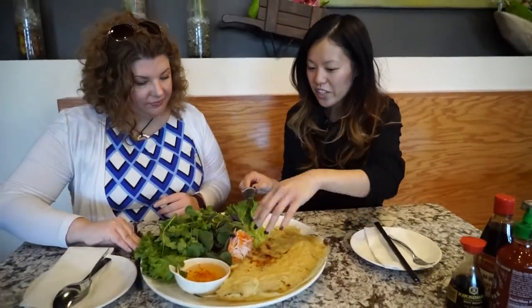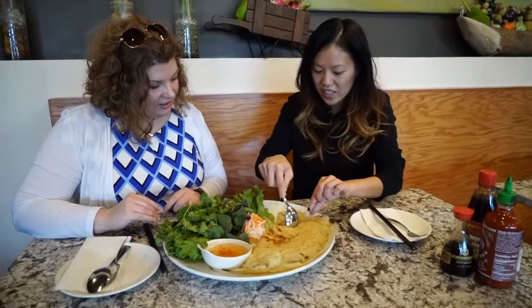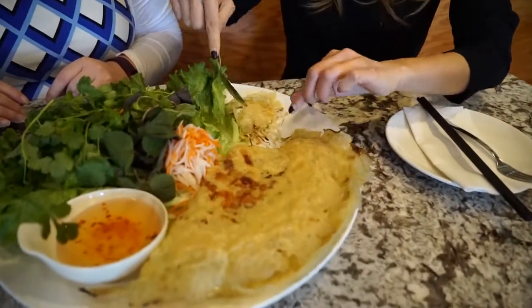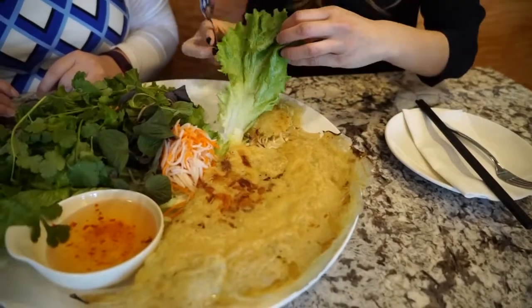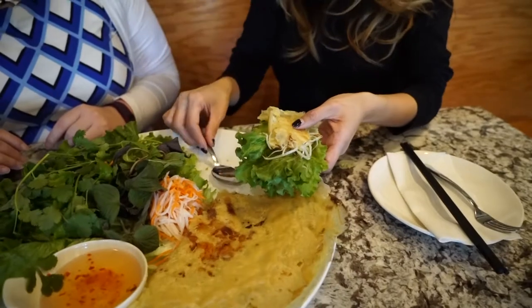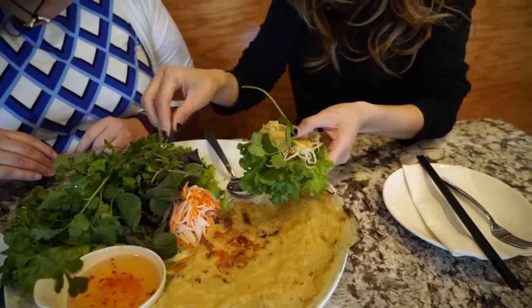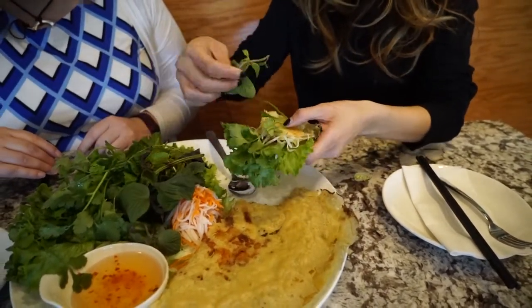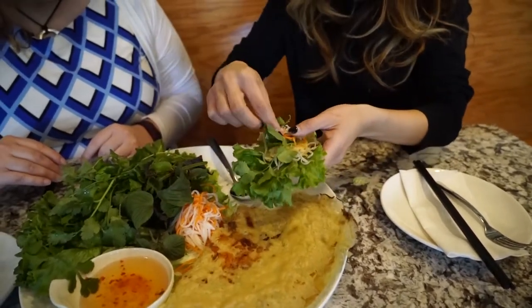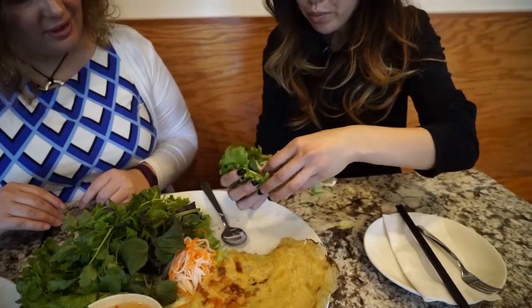It comes with fresh herbs and fish sauce. So you would take a piece of this, grab a little bit of lettuce — kind of like a lettuce wrap. Add some fresh herbs: cilantro, basil, mint, and some pickled carrots and radish. And then you would just roll it up.